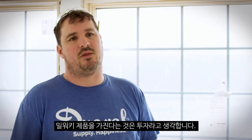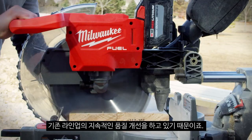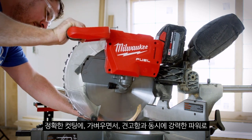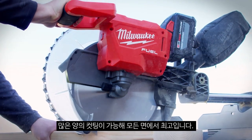You want to invest in the tool line because they continue to bring out new stuff and improve on what they are doing. It's accurate, it's light, it's durable, it's powerful, it's got great cut capacity. It's blown me away in every aspect.